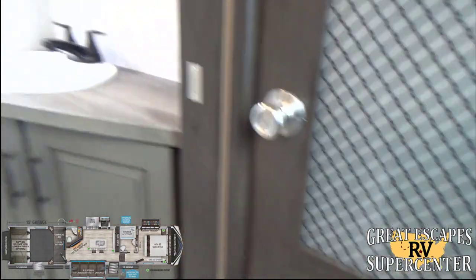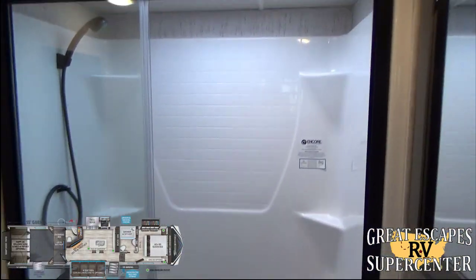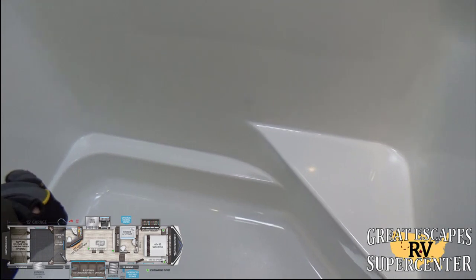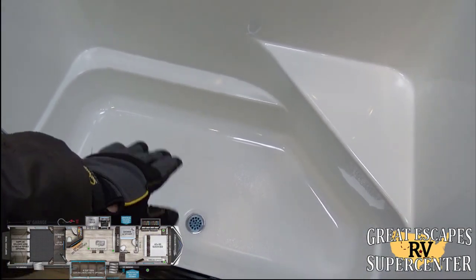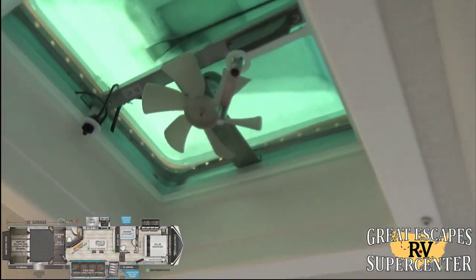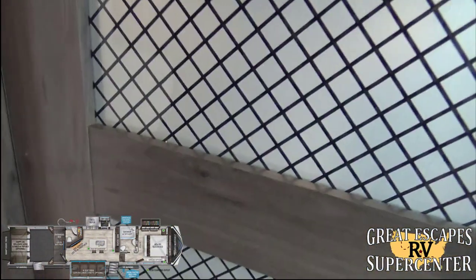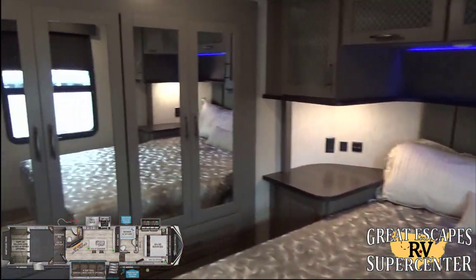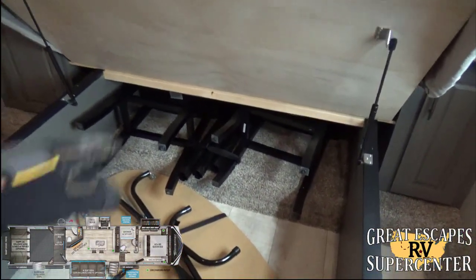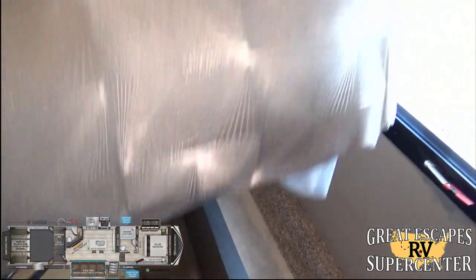The bathroom has an upgraded porcelain toilet and a one-piece residential-style shower insert — no seam or seal worries. The shower has a lip so you can fill it slightly for bathing small kids or washing dogs. Features include an upgraded shower head, a skylight, a 12-volt fan, tempered glass medicine cabinet, and a vanity. The master bedroom has a beautiful queen-size mattress with lift-up storage underneath, plus additional chairs and a table included with the RV.